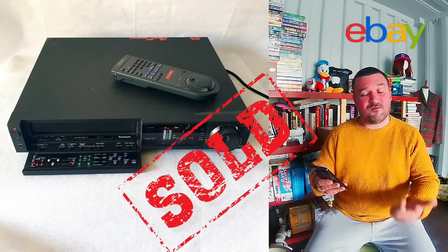Next was this Panasonic VHS video cassette recorder. I paid £4 for it — it was in my pickup video, which I'll leave in the description below. I picked it up for £4 and it sold for £80.99 plus £15 shipping, and it only cost me £7.50 to actually ship. The buyer left me some really good feedback on this.